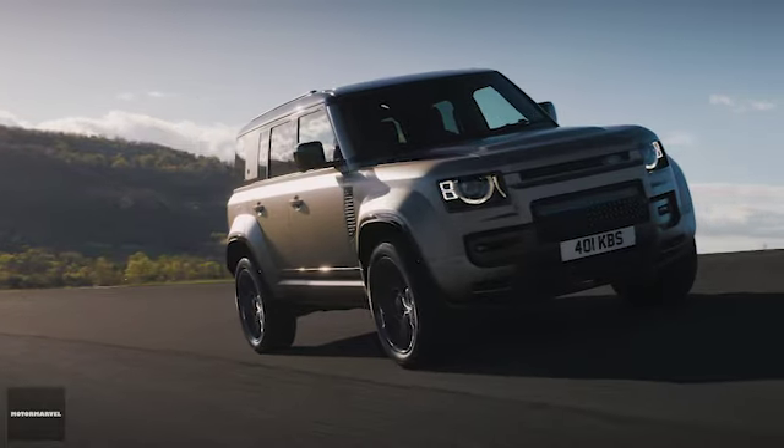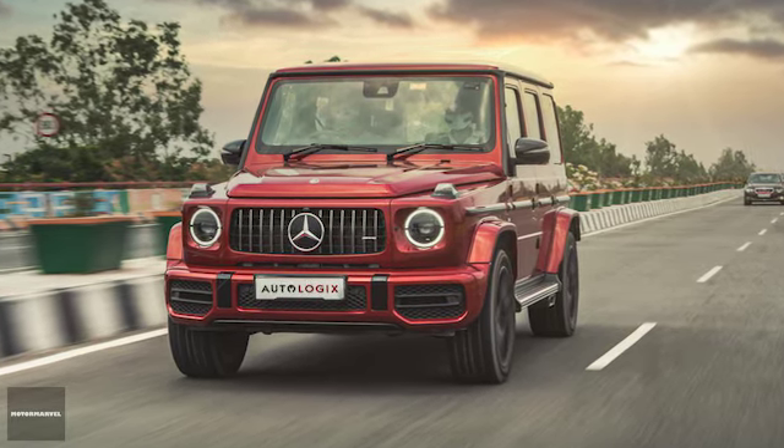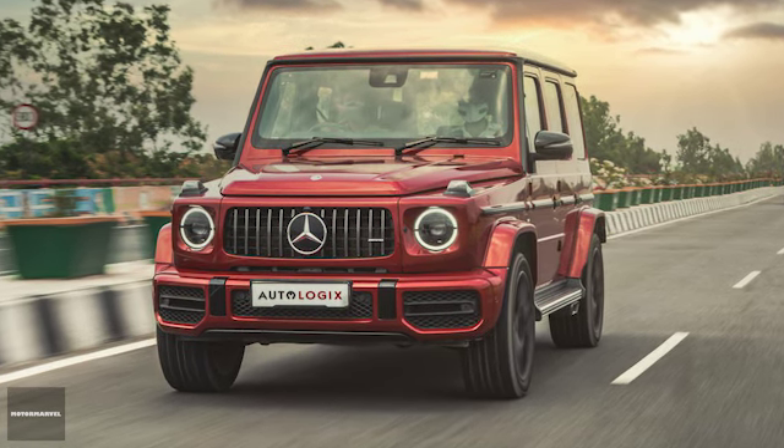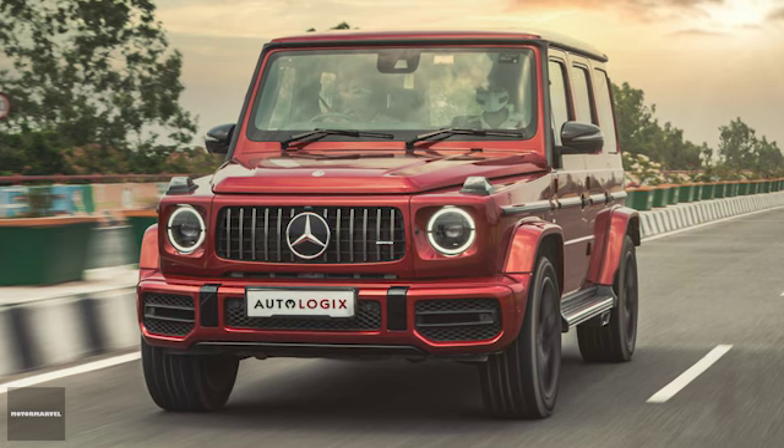These numbers are better than the G63 AMG, which has a 4.0L twin-turbo V8 mild hybrid generating 585 PS and 0 to 60 mph in 4.2 seconds.